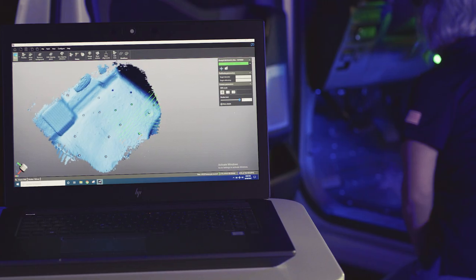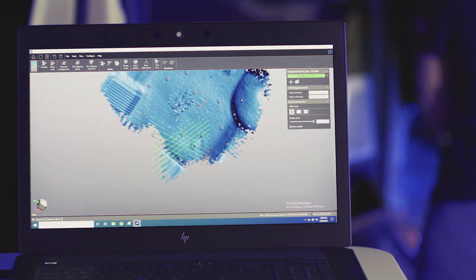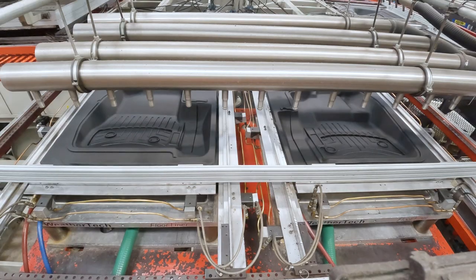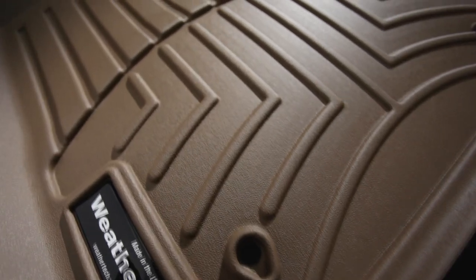Our product development engineers laser measure vehicles' interiors in advance. We laser measure each vehicle as they enter the market, so the measurements are done way ahead of time. Based on these measurements, we use our state-of-the-art tech to develop the floor liner, test fitting several times to ensure the perfect fit for your specific vehicle.